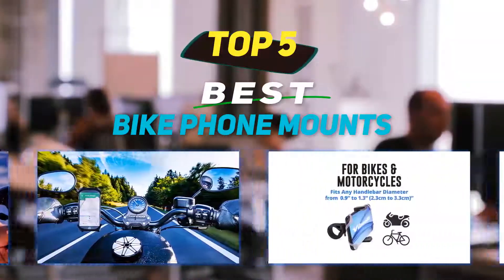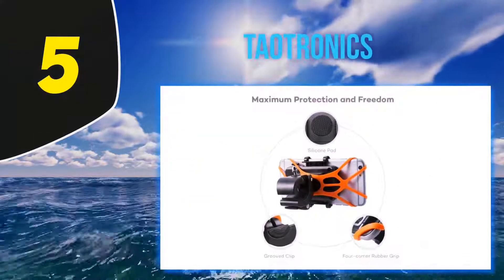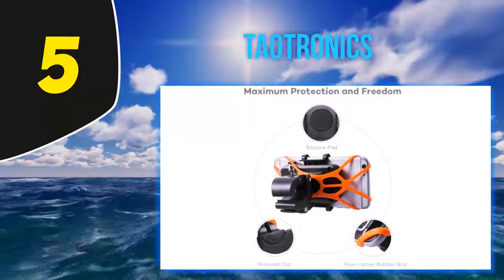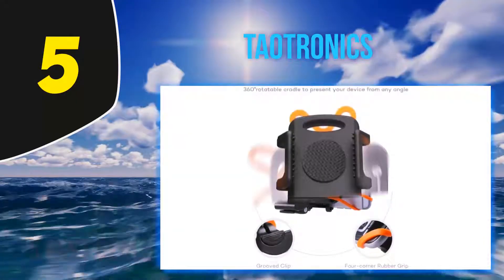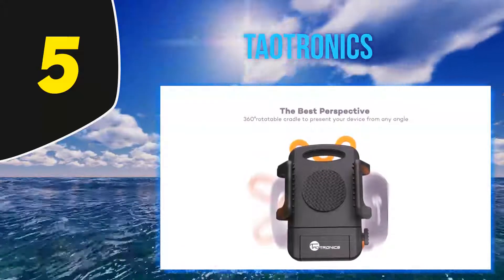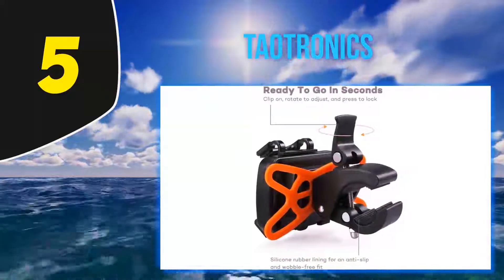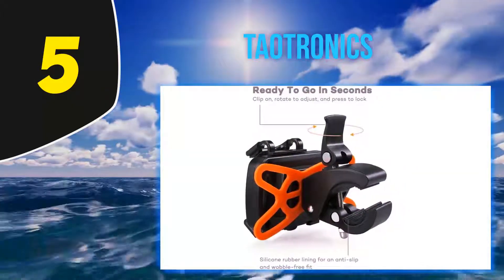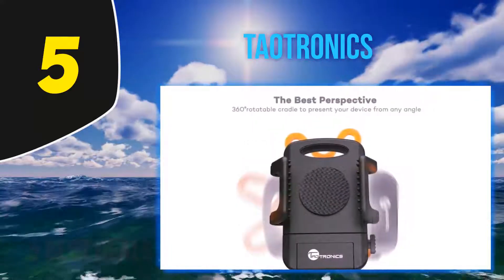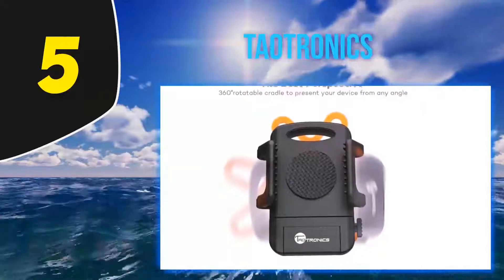Starting at number 5: Toutronix. Toutronix provides a universal bike phone mount that features a clamp with rubber grips to prevent your phone from sliding out of the mount. It also has bands that stretch around all four corners of your phone for extra protection, plus a foam carpet used to help prevent your phone from getting damaged while attached to the mount.